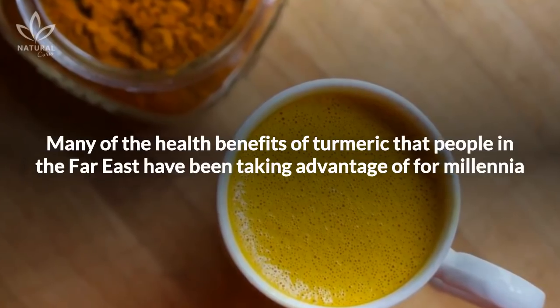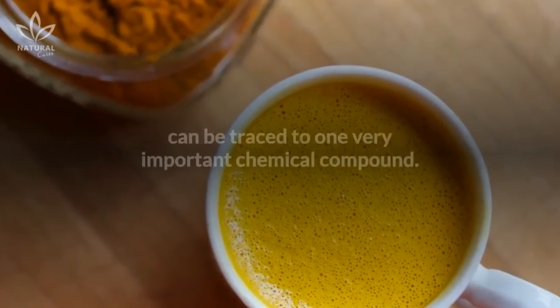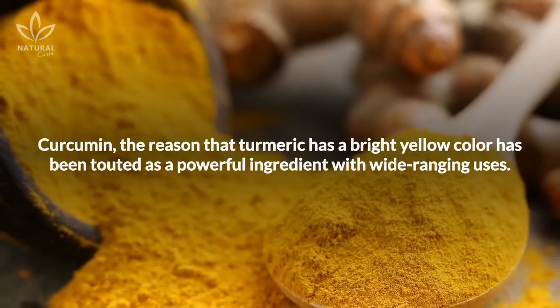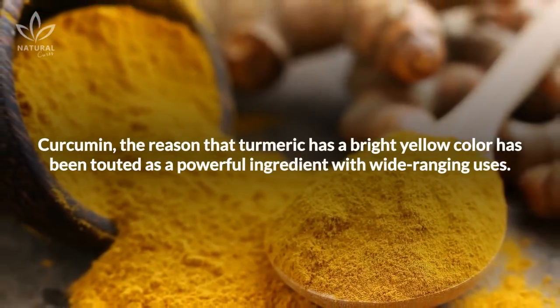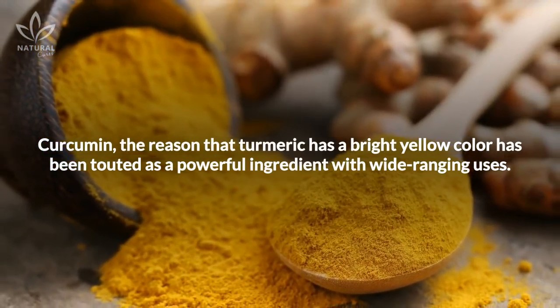Many of the health benefits of turmeric that people in the Far East have been taking advantage of for millennia can be traced to one very important chemical compound. Curcumin, the reason that turmeric has a bright yellow color, has been touted as a powerful ingredient with wide-ranging uses.